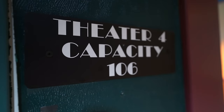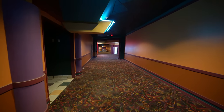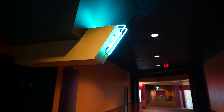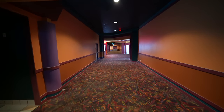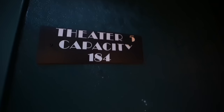This is theater four, capacity 106. It's full of neon lights. The whole place really gives you a Five Nights at Freddy's feel. Now we're entering theater five, capacity 184 — so this one's a bit bigger.